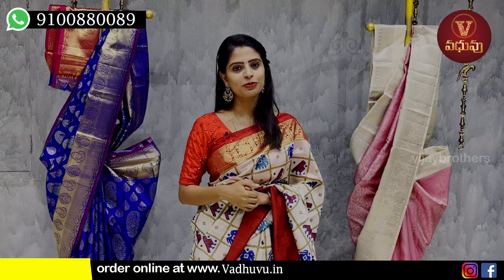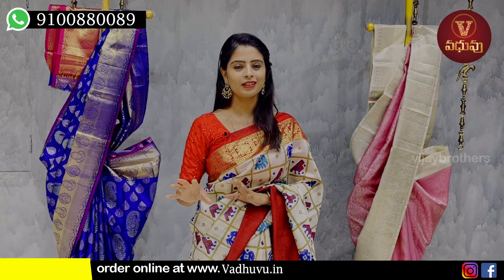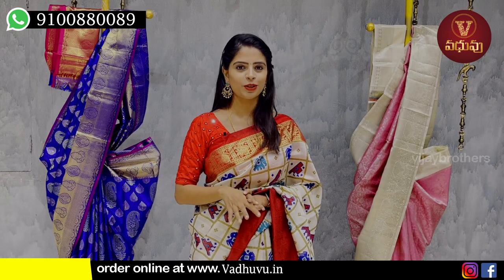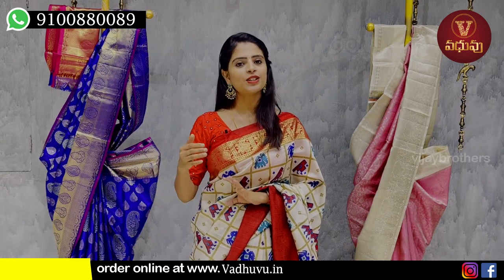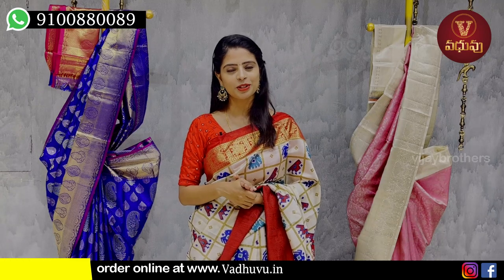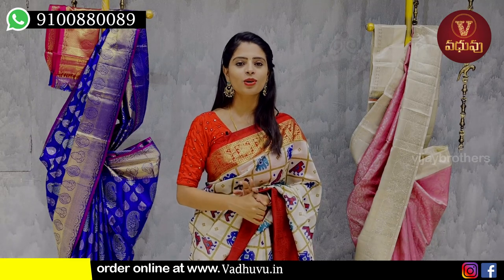These sarees maintain a dignified look and are rich-looking yet lightweight. In the summer, they are a perfect choice for events and family functions. If you want to visit the Pure Sari Studio, you can visit the store near J&U Metro Station, Vasant Nagar, 4th building. If you have any difficulty, you can share your location. We can also visit the Vijay Brothers channel.